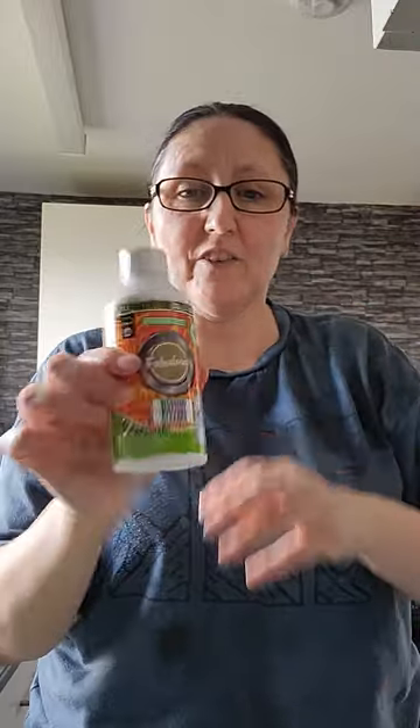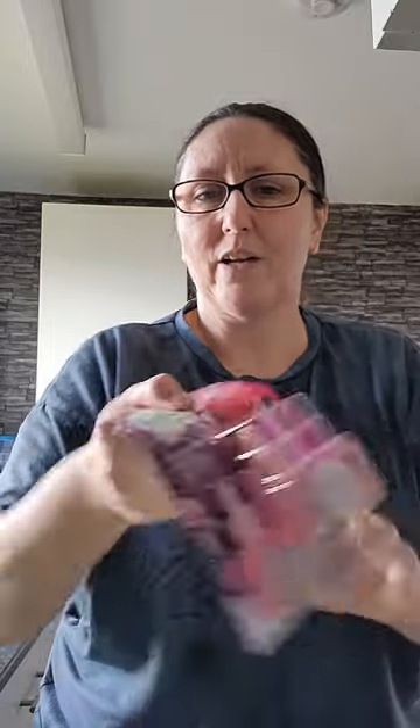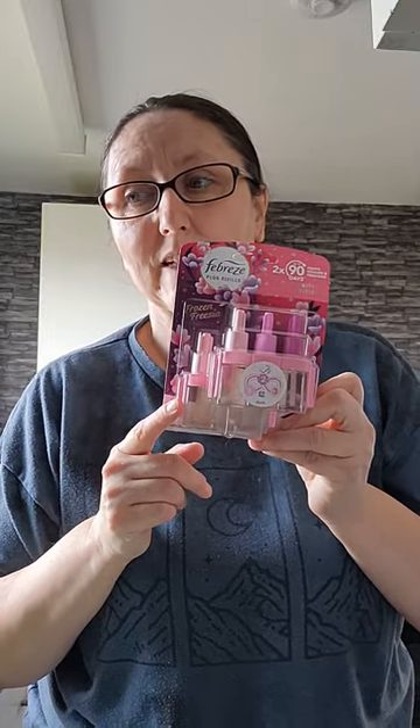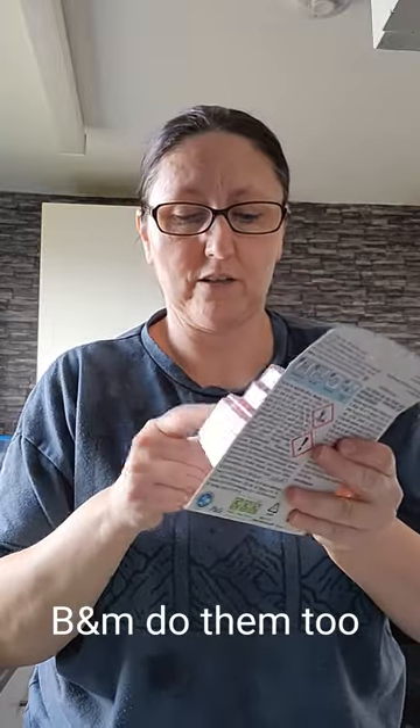I got this yesterday to give it a go and it's really nice to put in the washing machine when it becomes a bit smelly. I also buy these when they're in the sale — I tend to buy them in the town centre because they're pretty cheap. And I've also got these from B&M which I buy for my staircase near my front door so it smells lovely.